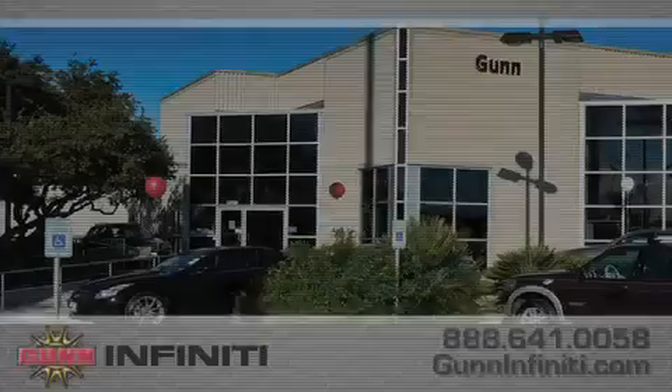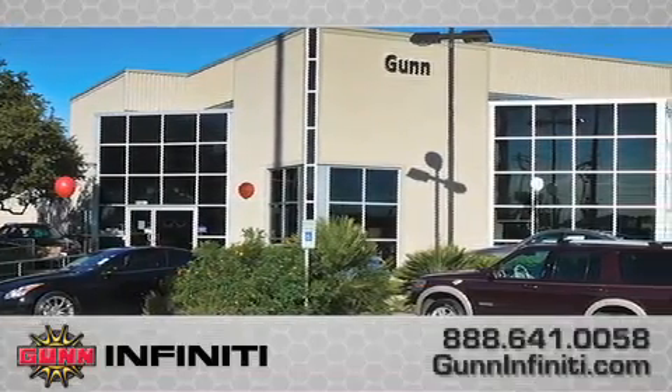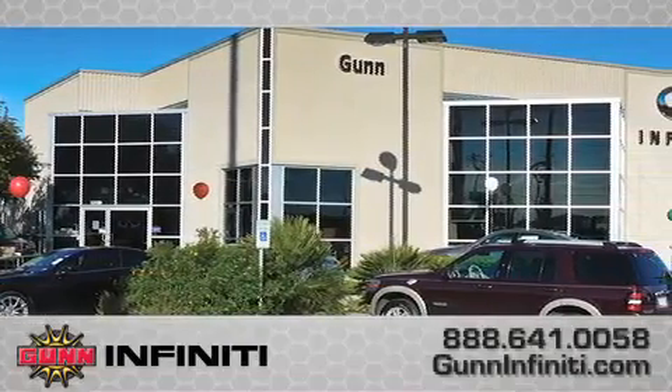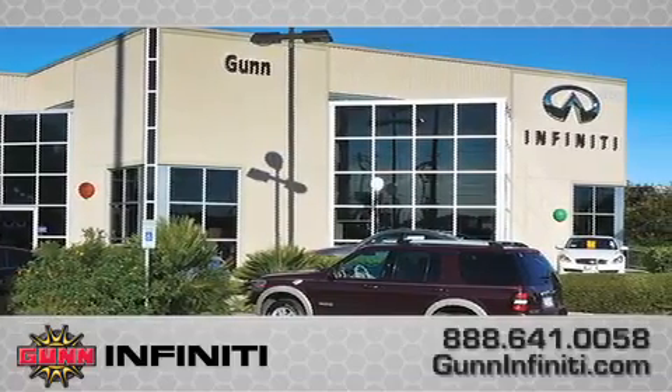Call Gun Infinity today to arrange for a closer look at our entire inventory and find out why Gun's one simple price is simply better. Remember to ask about our 48-hour return policy and no-hassle way of doing business.